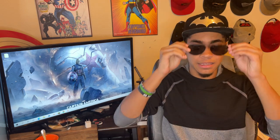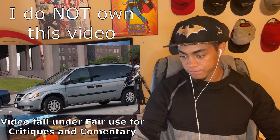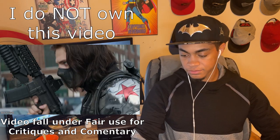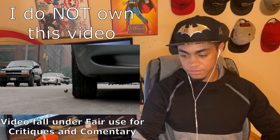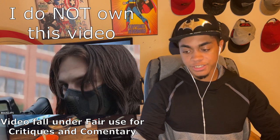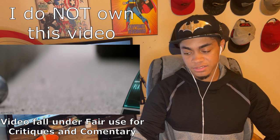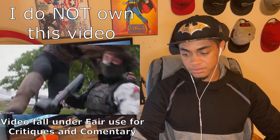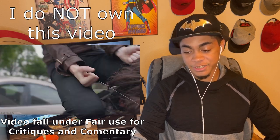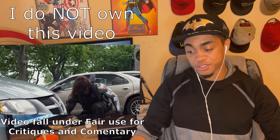With all that said, let's get started. Alright, here we go. It's the 300 IQ play by Black Widow right here, honestly. 300 IQ for real — she instantly goes to the garotte wire, but he's just too strong, he's out of her league.